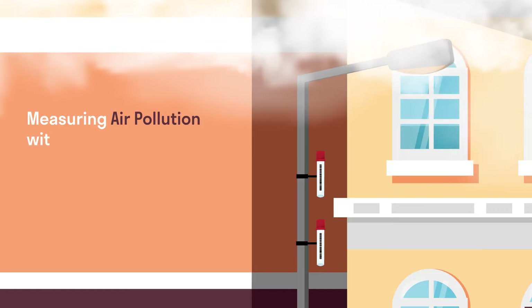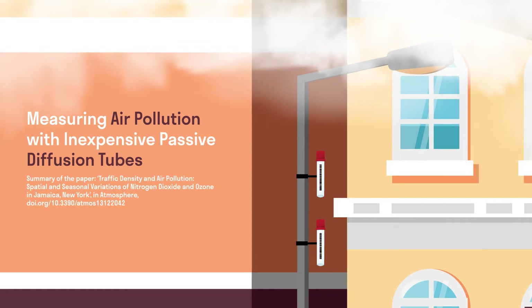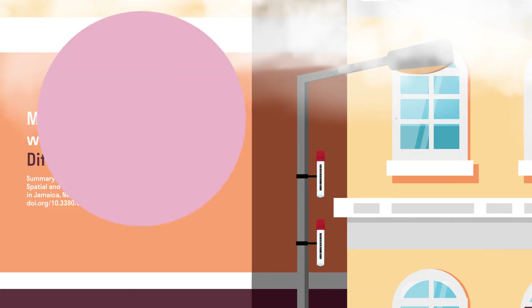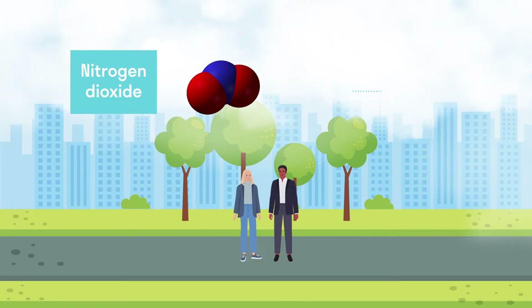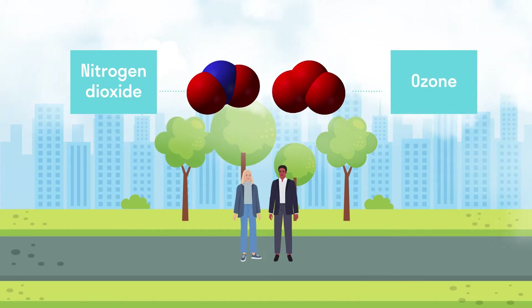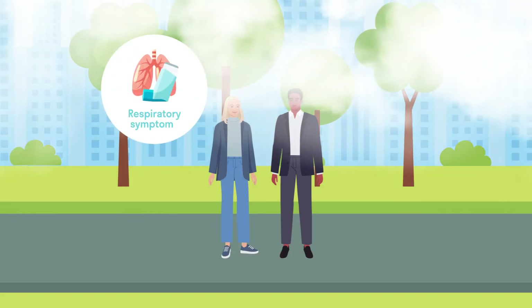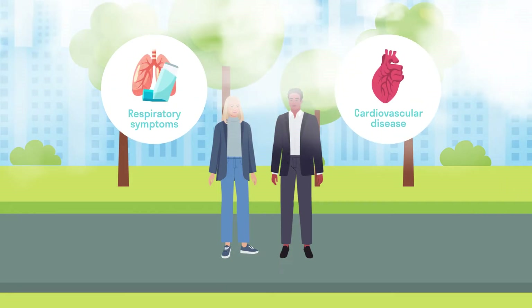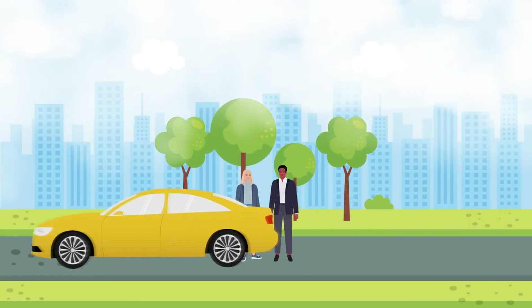Measuring air pollution with inexpensive passive diffusion tubes. Air pollutants such as nitrogen dioxide and ground-level ozone are a significant threat to public health, contributing to respiratory symptoms and cardiovascular disease. Such pollutants are often caused by traffic emissions and tend to accumulate in urban areas.